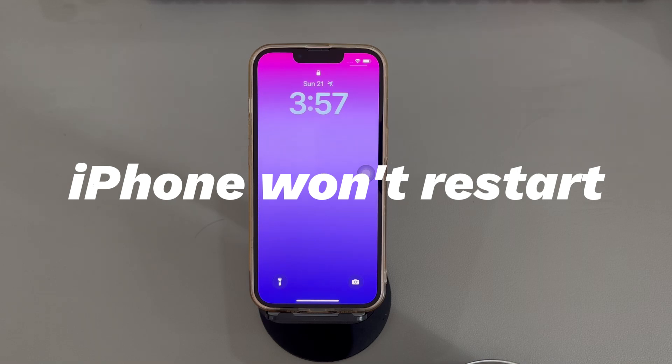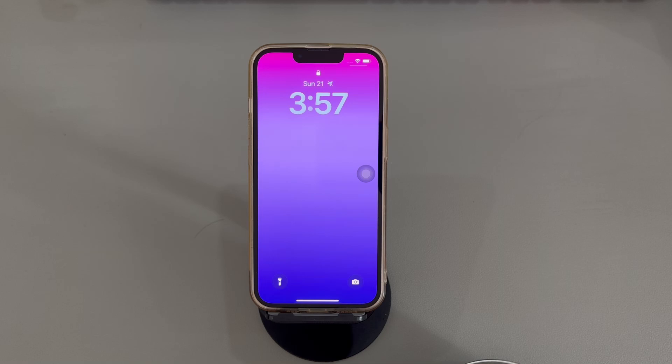Sometimes you may find your iPhone is frozen on lock screen and won't read the touch of fingers. It doesn't respond to the swipe, touch, or tap, and it fails to unlock or turn off. The stuck lock screen on iPhone may occur after you enter the lock screen passcode, restart the device after update, or just simply wake it up from sleep mode. What causes an iPhone to get stuck on lock screen? How to fix it? Keep watching and you'll get the answers.